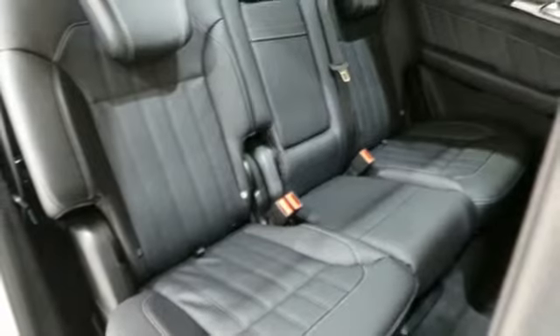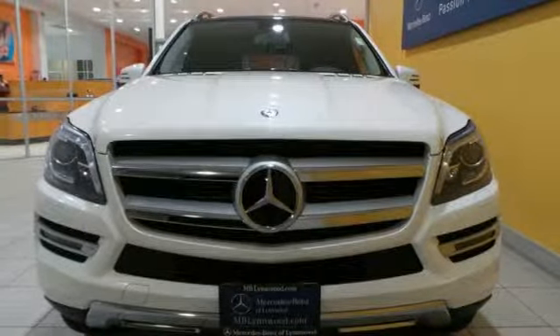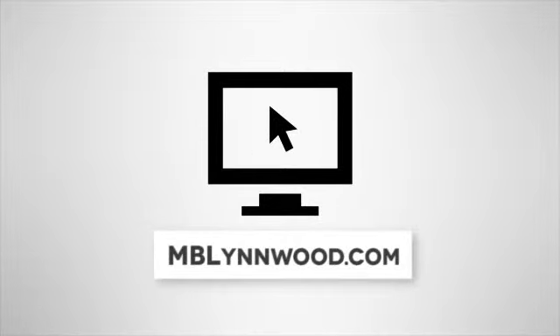Find out why this Mercedes-Benz has received such acclaim. Come in for a test drive today. Call us at 425-673-0505 or online at mblynwood.com.